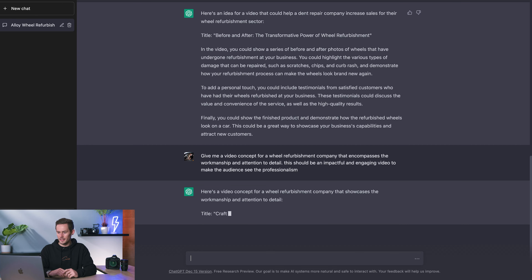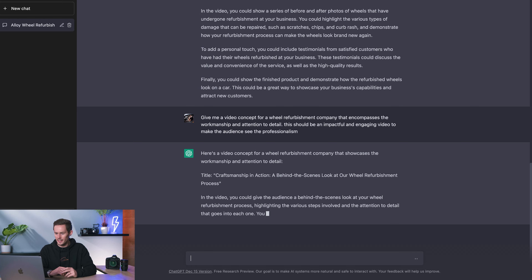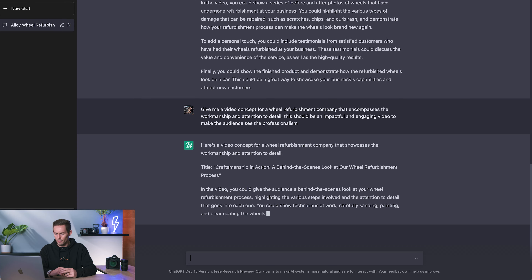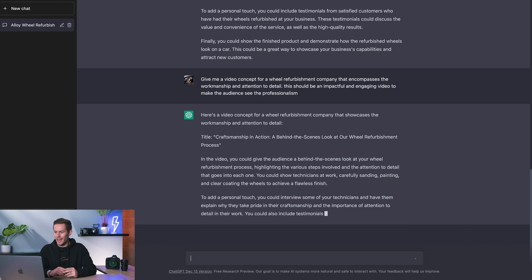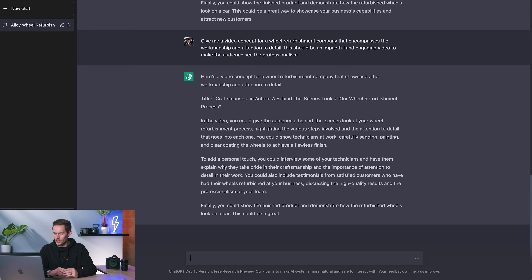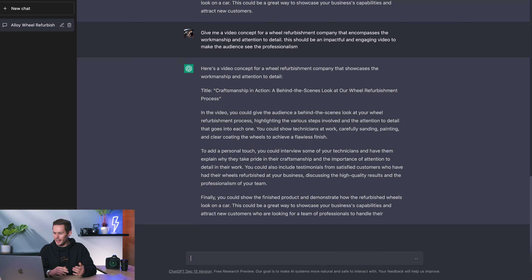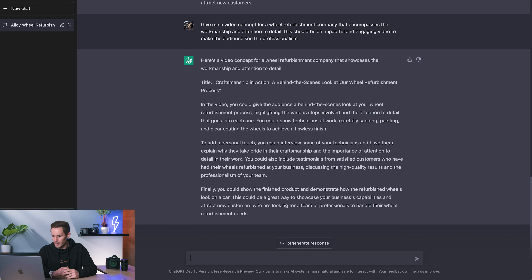ChatGPT responds with the title 'Craftsmanship in Action: A Behind-the-Scenes Look at Our Wheel Refurbishment Process.' The video could give the audience a behind-the-scenes look at the refurbishment process, highlighting the various steps and attention to detail. You could show technicians carefully sanding, painting, and clear coating the wheels to achieve a flawless finish, interview them about why they take pride in their work, include customer testimonials, and showcase the finished refurbished wheels on the car.